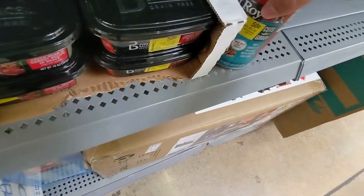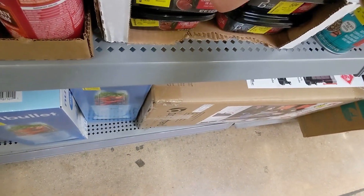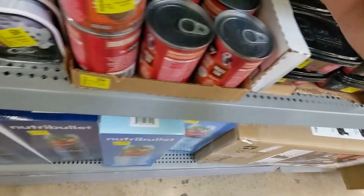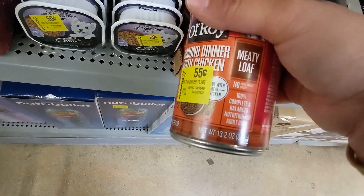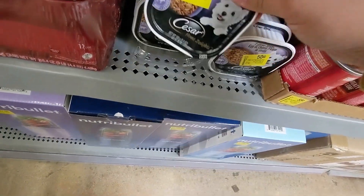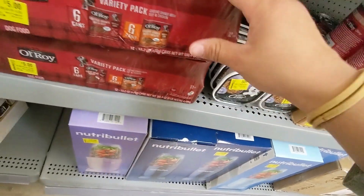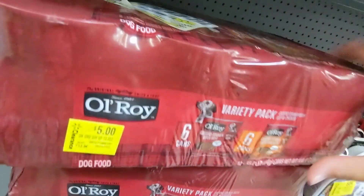I see these dog food down to 50 cents, and more for 50 cents. All these are dog or cat food — 55 cents, 50 cents for this one. And then this whole case is five dollars.